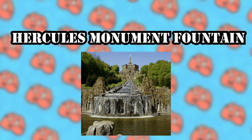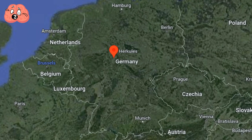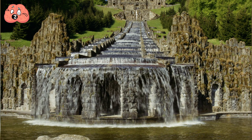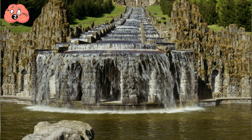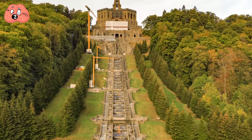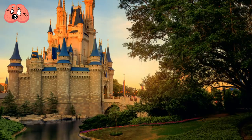Number 2: Hercules Monument Fountain. At the base of the famed Hercules Monument in Germany is a natural-looking fountain with a simple waterfall-like design. It cascades downward surrounded by a picturesque view that makes it seem like it's straight out of a Disney movie.